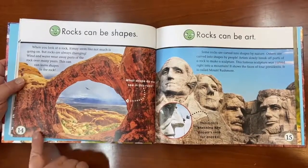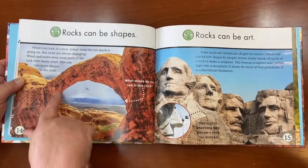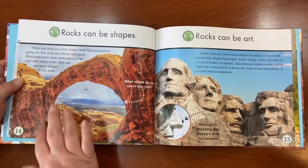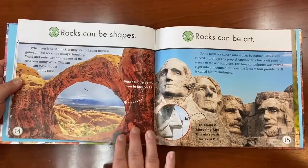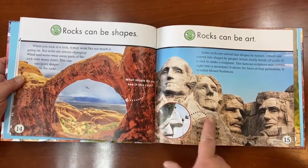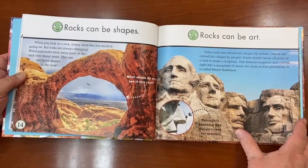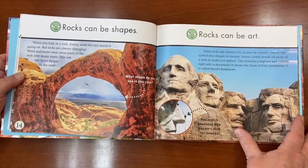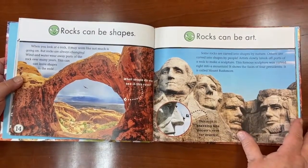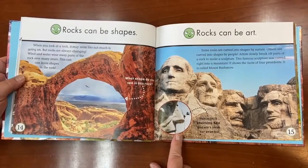Rocks can be shapes. When you look at a rock, it may not look like much is going on, but rocks are always changing. Wind and water wore away parts of rocks over many years — this can leave leaf shapes in rocks, or even an arch shape. Rocks can also be art. People carved these faces into the rock mountain. Some rocks are carved by nature, others by people. These famous sculptures on a mountain show the faces of four presidents — it's called Mount Rushmore. This man is checking Abraham Lincoln's nose for cracks!